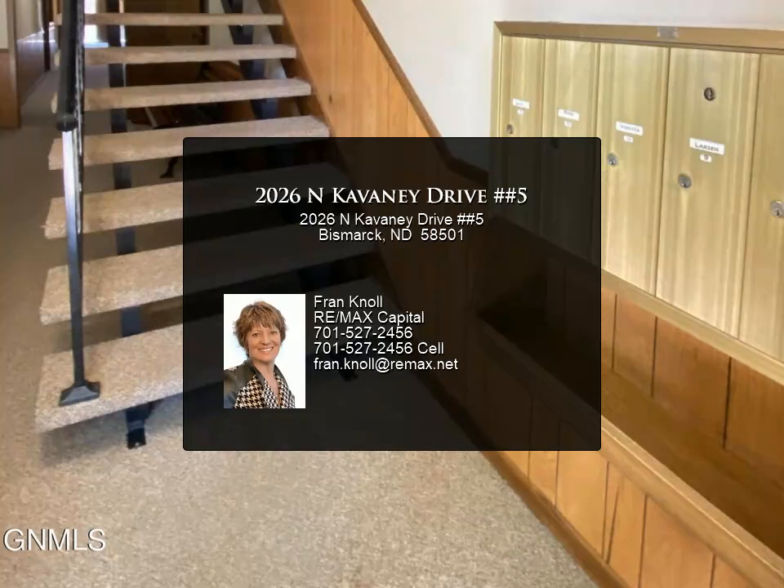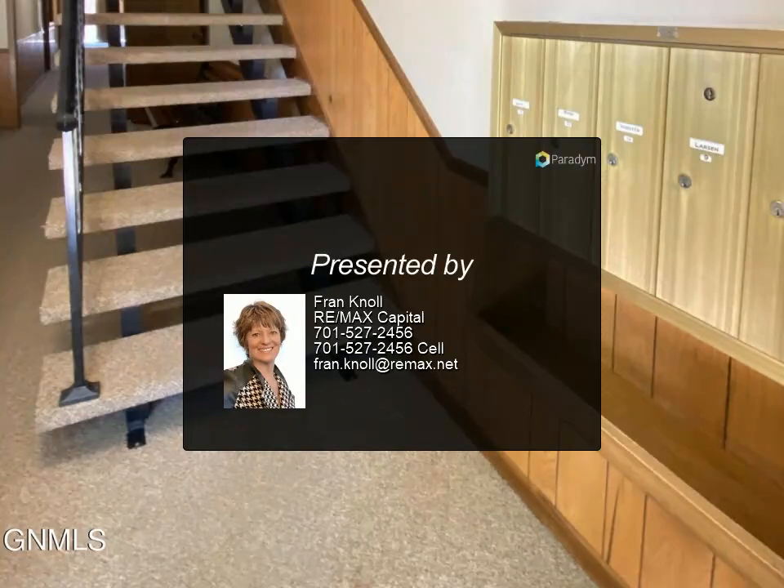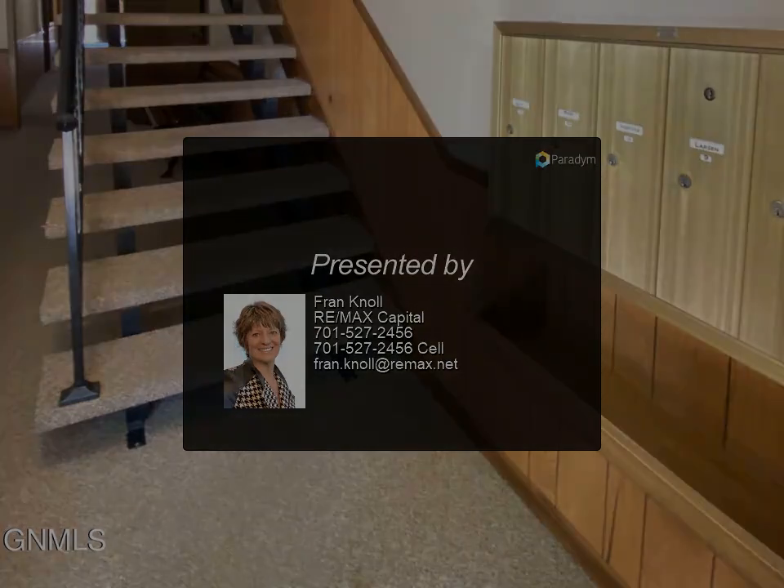The single garage is just steps from the building. This condo is in a very well-cared-for complex with beautiful mature trees.